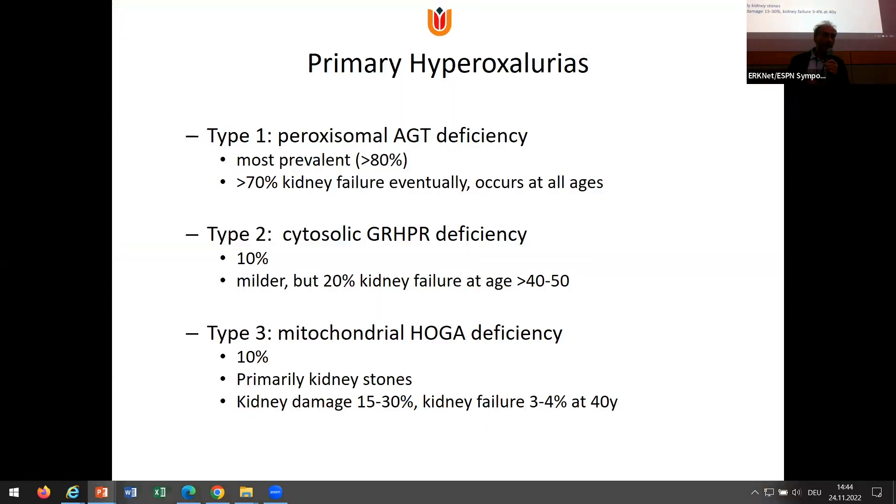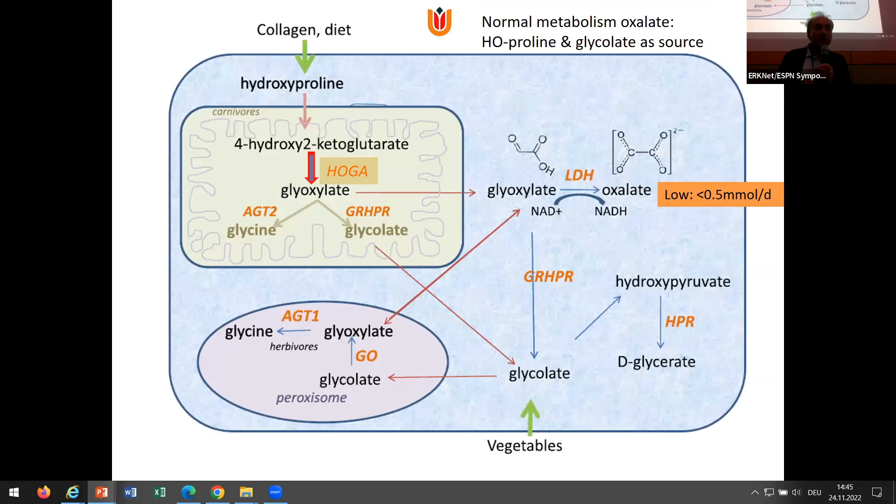We now know three types of primary hyperoxyluria. PH1 is by far the most important and also the most devastating one. PH2 — my lab thinks it's not a liver disease at all, it's a more systemic disease, and that would explain why one of the therapies doesn't work. I'll stick to PH1, because for PH3 we don't even understand why you get hyperoxyluria due to the enzyme deficiency. So let's go to the normal metabolism of glyoxylate. We think that hydroxyproline and glycolate are actually the most important sources of glyoxylate, coming from glycogen breakdown and from diet.